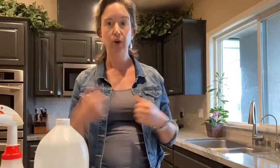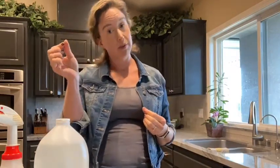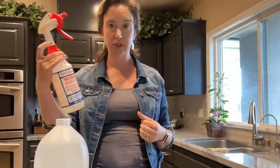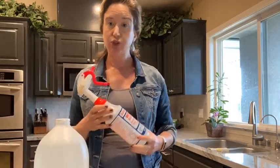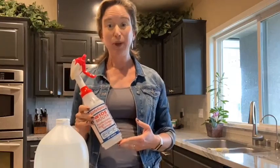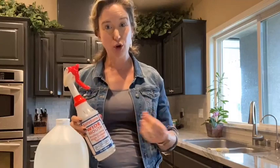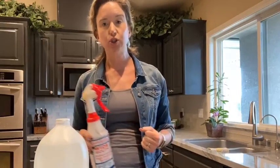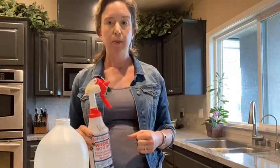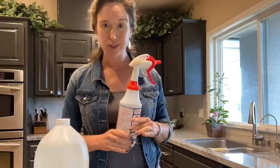Vinegar can also dissolve water spots, which are mineral deposits from minerals dissolved in hard water. When we get a splatter on glass, a mirror, a window, or even from rain, it leaves a little bit of minerals, and vinegar is able to dissolve them — that's what makes it such a good glass cleaner. Vinegar can also dissolve soap scum, which is the result of a reaction between soap and the minerals in hard water. If you have harder water and use soap, you'll get more soap scum; vinegar will dissolve it because it's great at dissolving minerals.